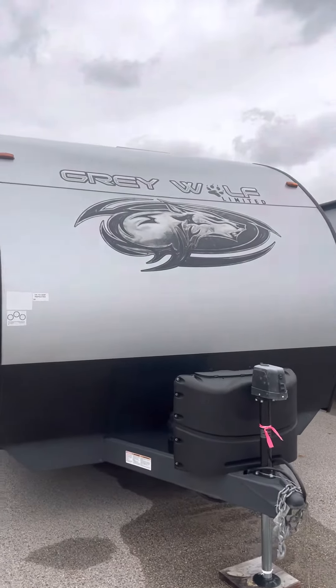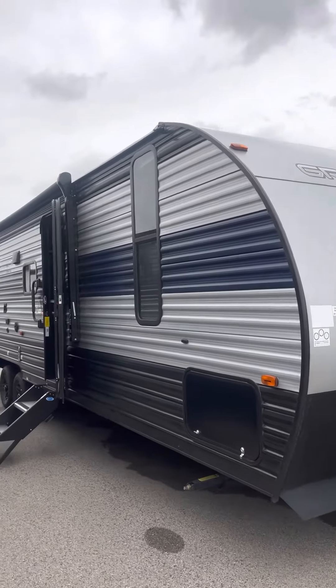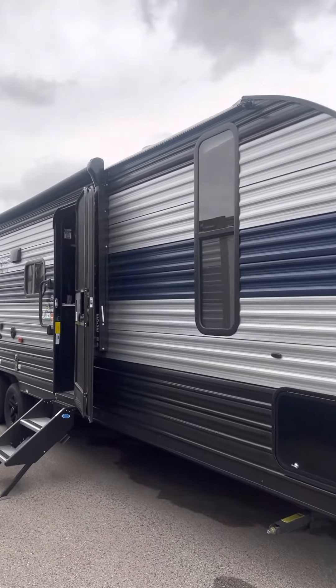Hi, this is Mike with Lakeshore RV and today we're gonna take a look at a Grey Wolf 28 DT bunkhouse. It comes in at 5,800 pounds.